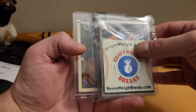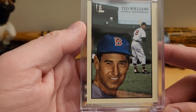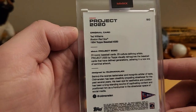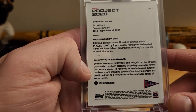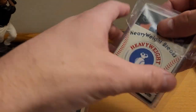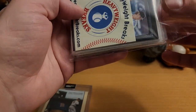Pack two has got another slab — it's a Ted Williams Project 2020. Never seen this card before. That's pretty cool. Let's see what's in the pack.